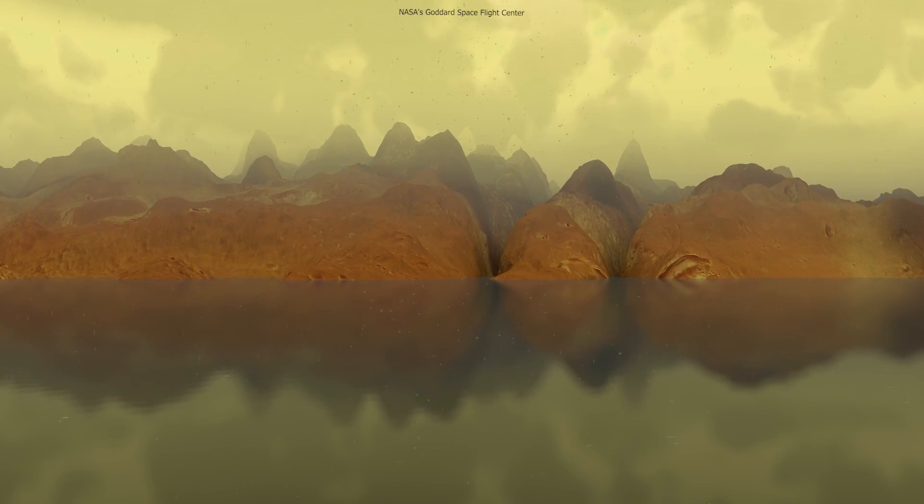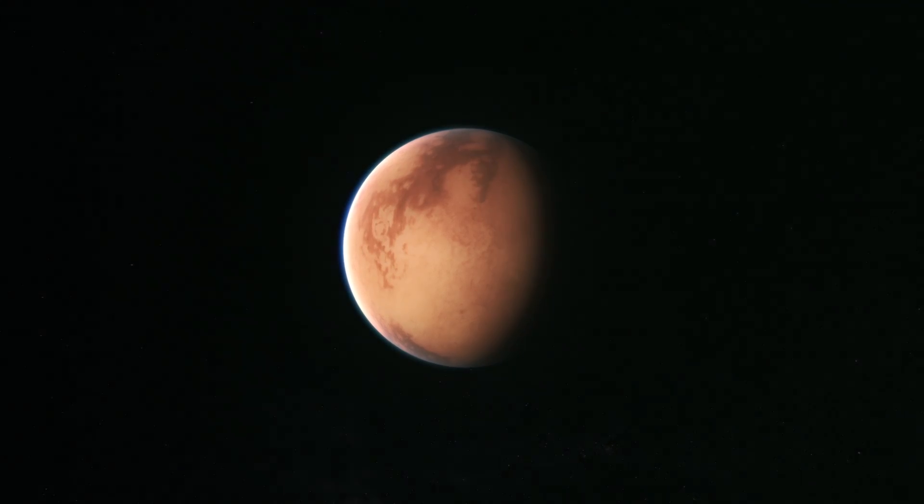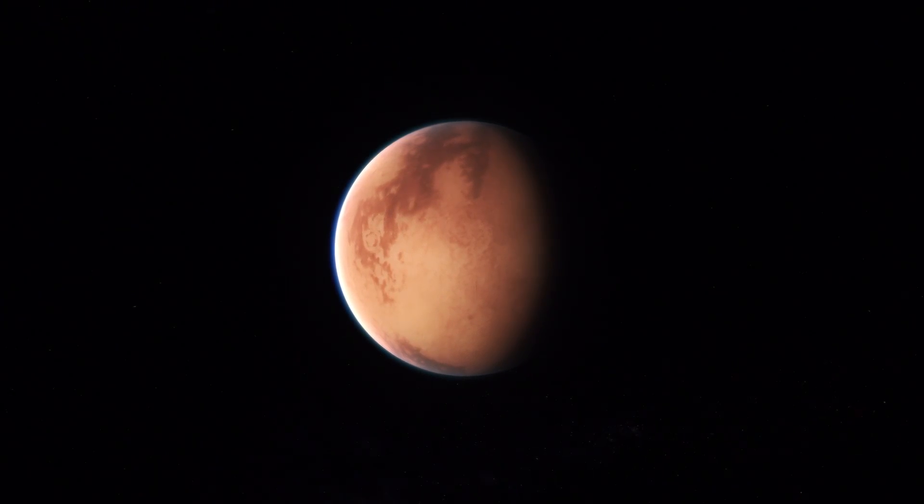The moon's lakes and seas form clouds and cause rain from the sky. Researchers also believe Titan has an internal liquid water ocean.